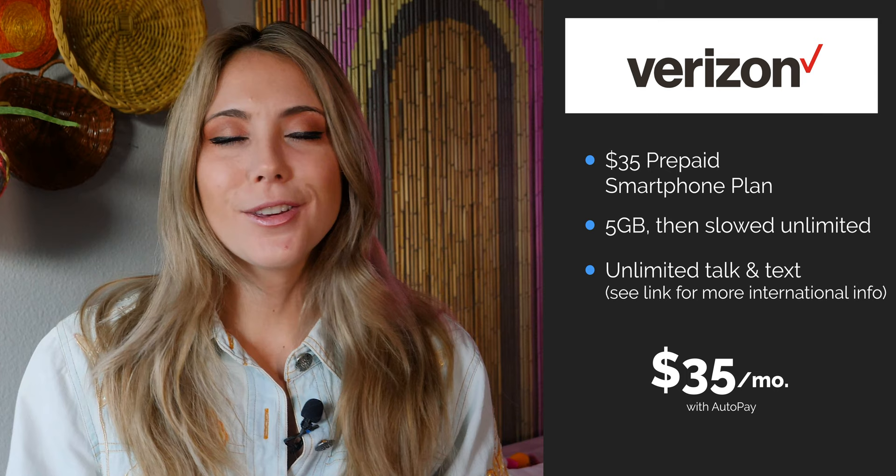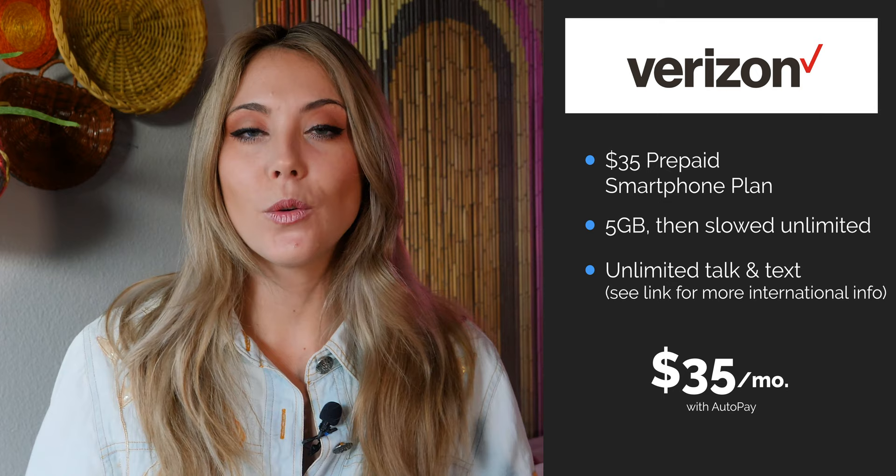Lastly, I'm going over Verizon's cheapest plan to break into the 5G game — that would be their $35 prepaid smartphone plan. This plan comes with five gigabytes of high-speed data and 5G access. It's not the greatest plan, it's a little expensive and you don't get a lot for it, but if you want the Verizon name and the cheapest possible way to get your foot in the door with Verizon, this is the plan.